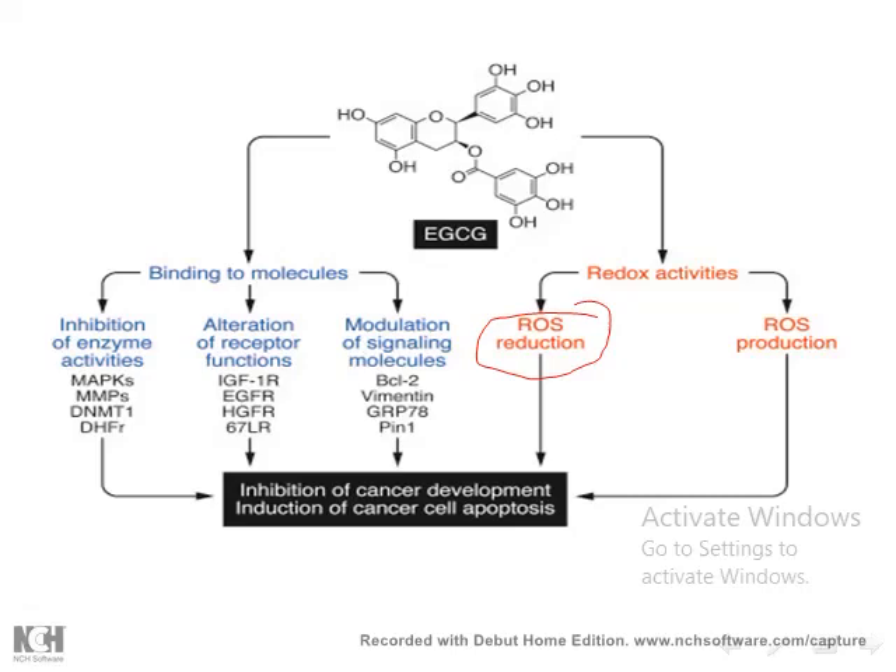Additionally, epigallocatechin gallate inhibits matrix metalloproteinase, so remember that one of its key effects is inhibiting matrix metalloproteinase, which in turn inhibits the degradation of collagen. As we discussed regarding free radicals, if we inhibit reactive oxygen species, we also inhibit the activation of AP-1, and in turn this inhibits matrix metalloproteinase.